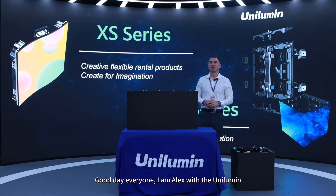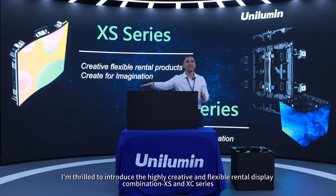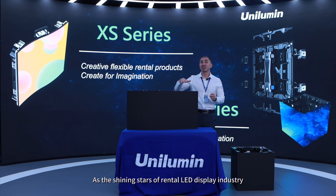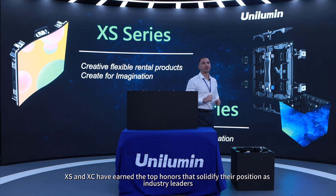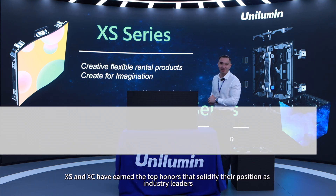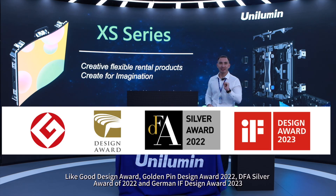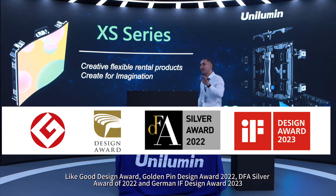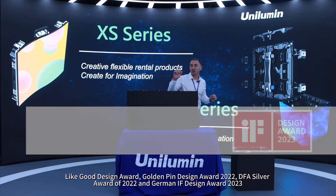Good day everyone. I'm Alex with Unilemon and I'm thrilled to introduce the highly creative and flexible rental display combination XS NXC series. As the shining stars of the rental LED display industry, XS NXC have earned top honors that solidify their position as industry leaders — including the Good Design Award, Golden Pin Design Award 2022, DFA Silver Award 2022, and German IF Design Award 2023.